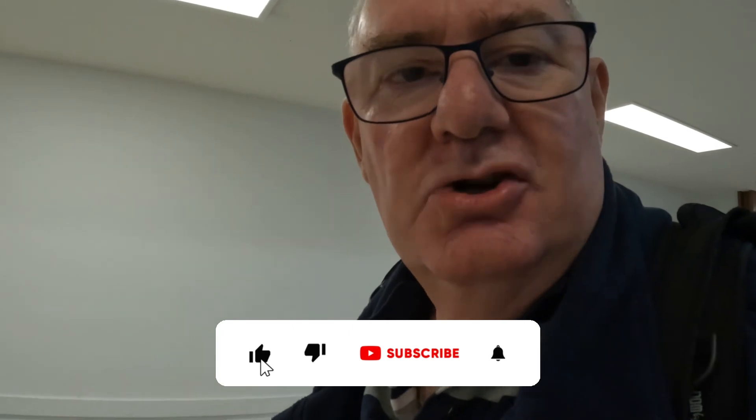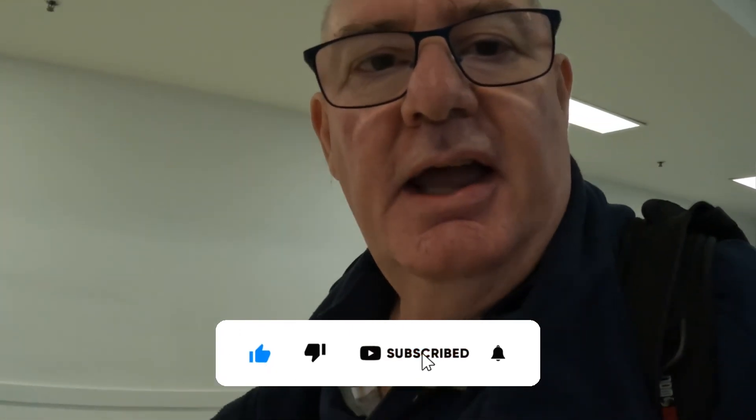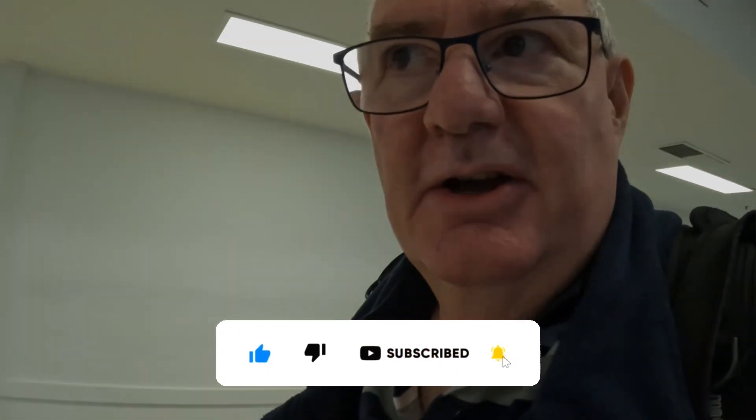Virgin Lounge at Gold Coast Airport, done and dusted for today. Hope you enjoyed it — thanks for watching, and if you did enjoy it click like and don't forget to subscribe to Our Trips To Go. See you soon!